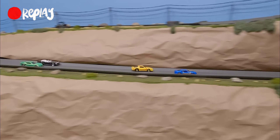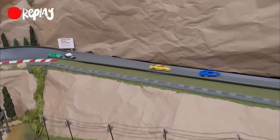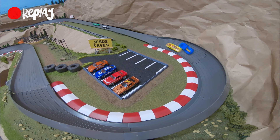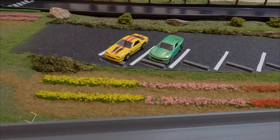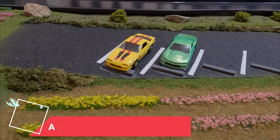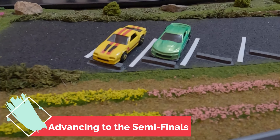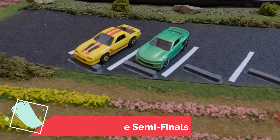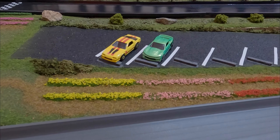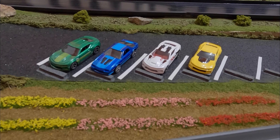Another look — the black Camaro put a nice block on green to hold third, and blue put a block on yellow to maintain first — but it wasn't enough points. Well done to the IROC-Z and the ZL1 — we will see them in the semi-finals. As we update our tournament bracket, two slots remain. Group 4 coming up next.